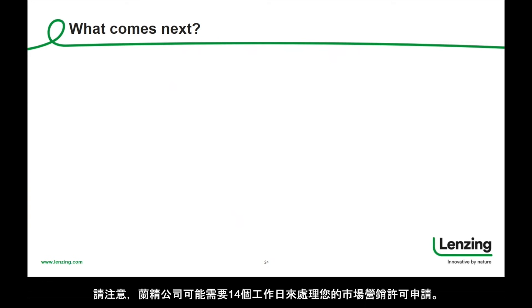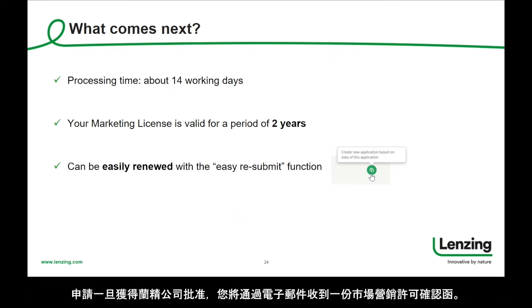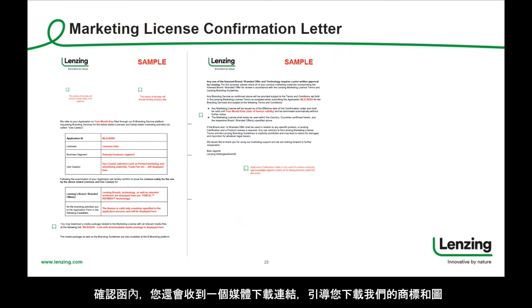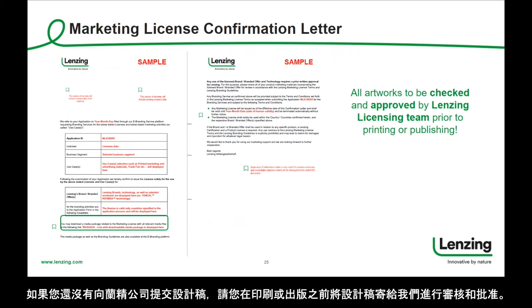Please consider that it may take Lansing about 14 working days for processing your marketing license application. Your marketing license agreement is valid for two years and can easily be renewed if needed. Once approved by Lansing, you will receive a marketing license confirmation letter by email, which looks like this. Together with the letter, you will also receive a media download link leading to our logos and icons, so that you can start designing your marketing materials. If you have not yet provided any artworks to Lansing, you are kindly requested to send them to us for check and approval prior to printing or publishing.